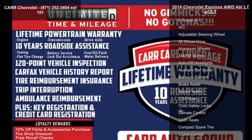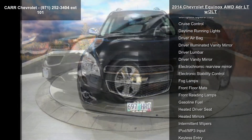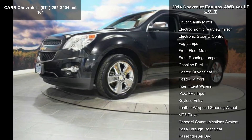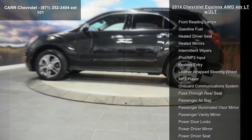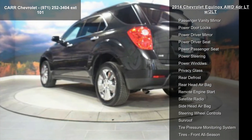Some of the top features included with this vehicle are: 4-cylinder engine, 4-wheel ABS, 4-wheel disc brakes, 6-speed automatic transmission, AC, adjustable steering wheel, all-wheel drive, aluminum wheels, and AM/FM stereo.